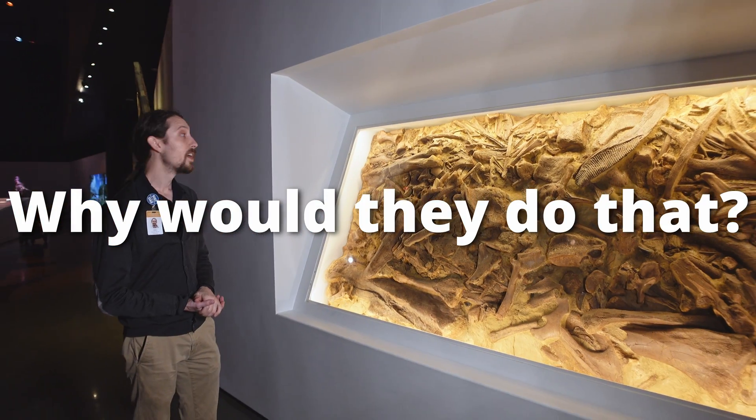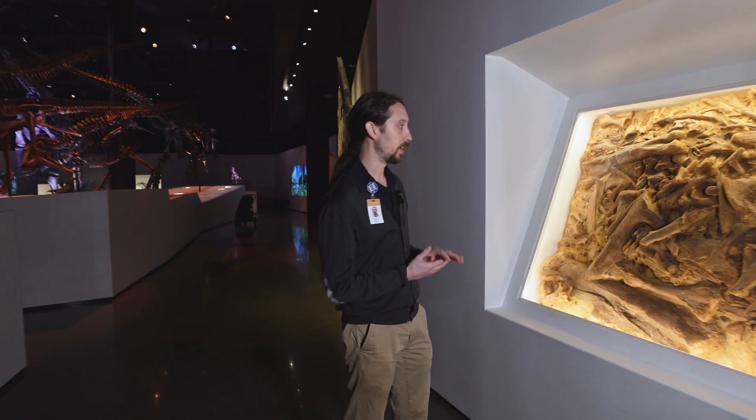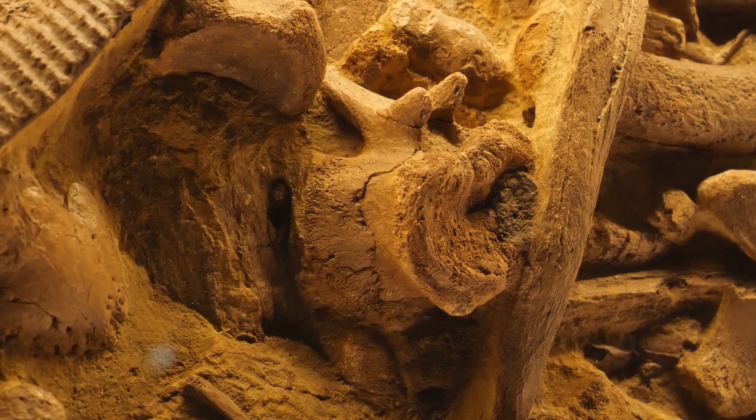So why would they do that? What it does is it actually preserves the association of these bones — it preserves them exactly as they were in relation to each other when they were buried 66 million years ago.